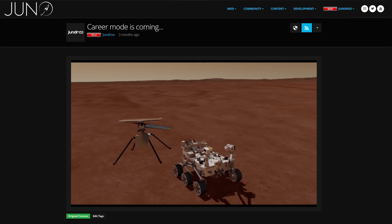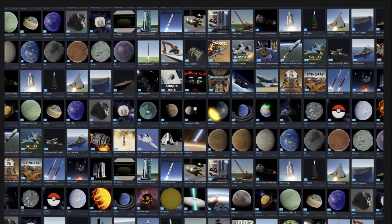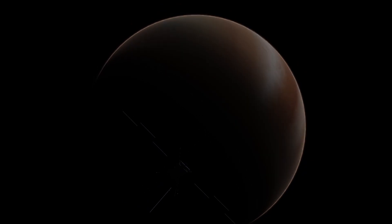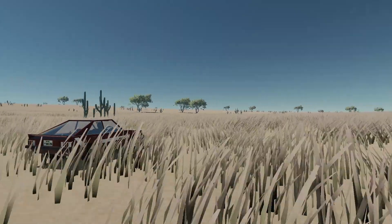One year ago, we launched Juno New Origins after six years of hard work. Over the past year, the game and the community have continued to grow. We had the great honor to collaborate with the European Space Agency for an update, and we saw the development of the Juno Parallax Mod by Lynx, one of the most talented modders in the genre.